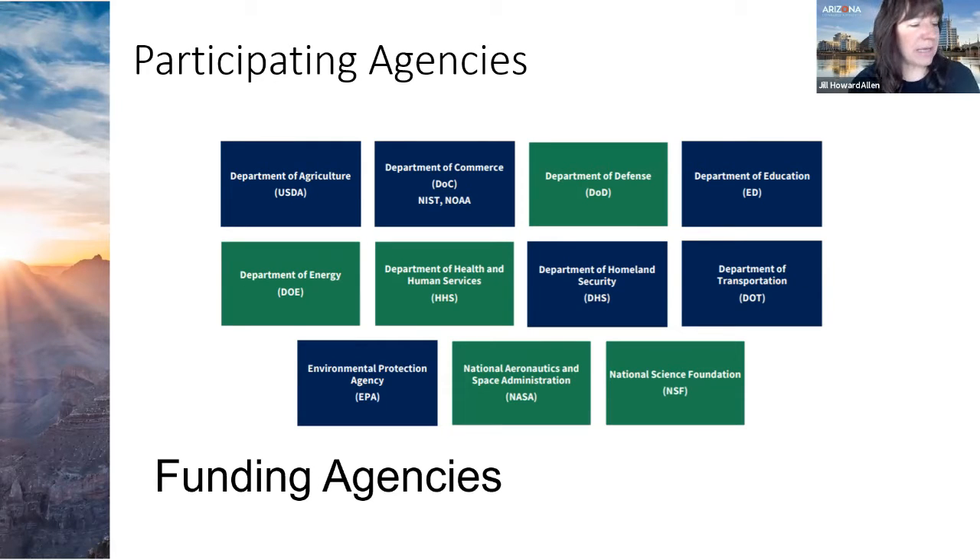Even though it might be the Department of Defense, you might not think they are applicable to what you're doing, but you might want to dig a little deeper. Finding out more about the SBIR program and doing some work in advance will help you across the board — not only with available grants but hopefully in being successful with your SBIR award as well.